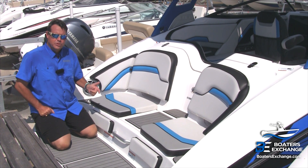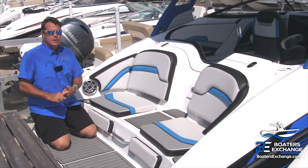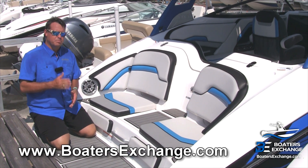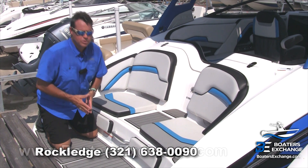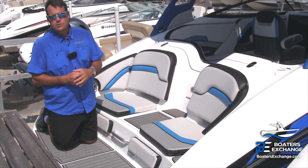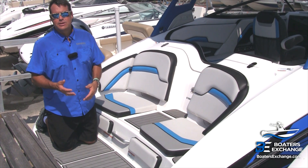I'm Paul with Boaters Exchange. We are headquartered in Rockledge, Florida, and we've got a satellite dealership in New Smyrna Beach, Florida. You can find us online at www.boatersexchange.com and our number is 321-638-0090. We're one of Central Florida's largest boat dealerships, and we certainly feel we're the best — I'd love to meet you.